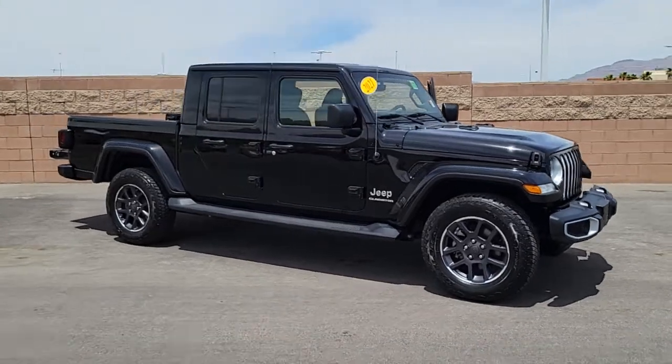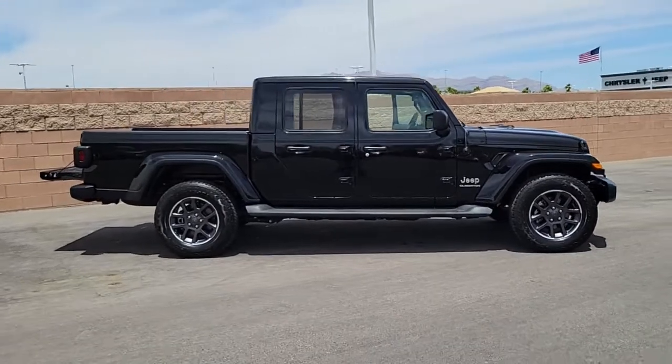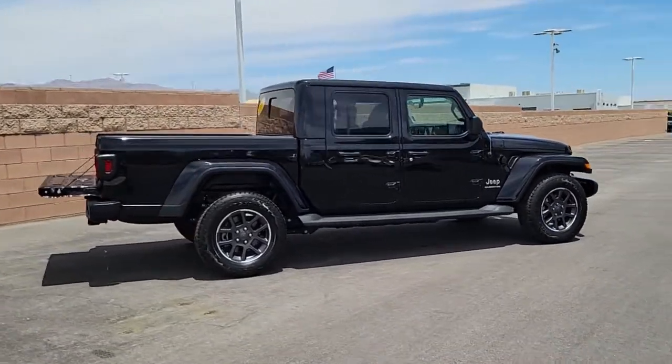Go home happy with the 2021 Jeep Gladiator. With less than 10,000 miles on the odometer, this vehicle stands out from the rest.